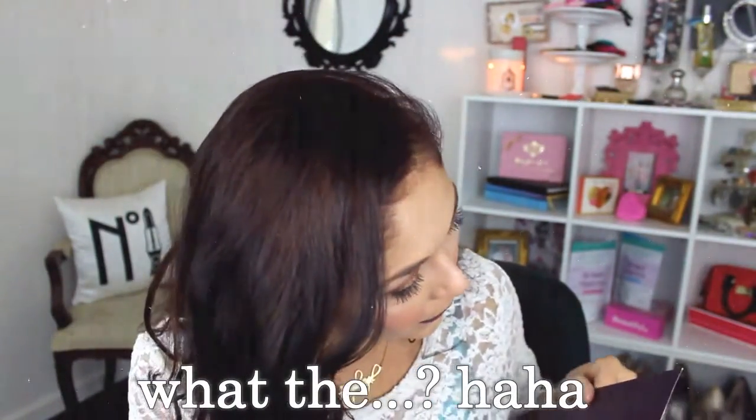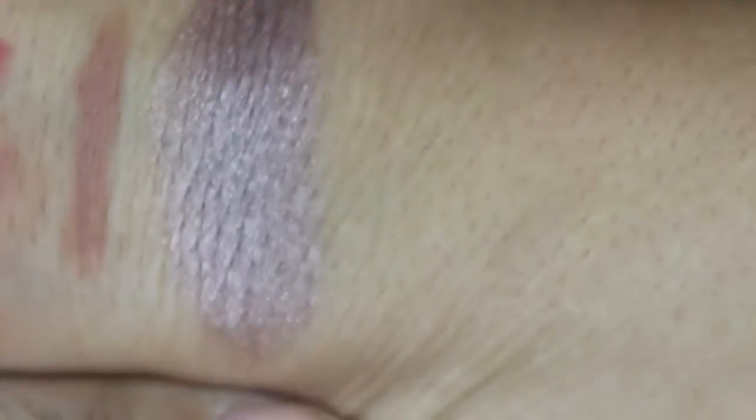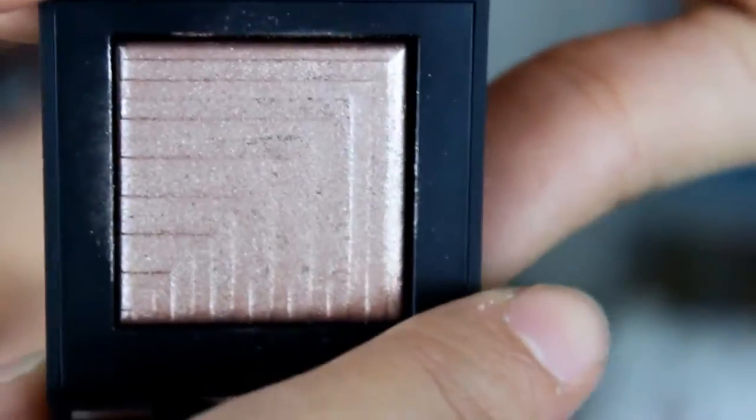The last thing is a NARS dual intensity eyeshadow in the shade Himalaya. I think this is a full size, and it's probably super expensive because it's NARS. I'm excited to have gotten it — I actually used this shadow once already. It's really, really pretty. I probably still wouldn't buy it full price or full size, but it is beautiful. Here it is up close with all the swatches.